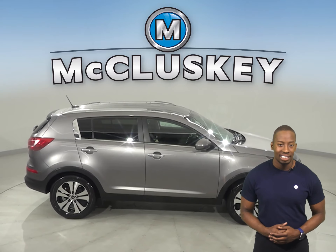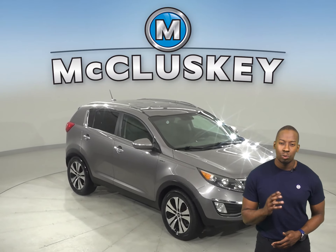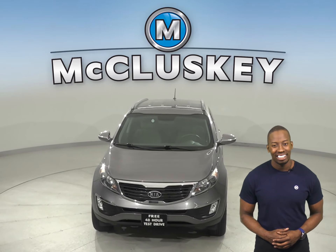There's also heated front seats. Come on down and take this vehicle out on a free 48-hour test drive, and once you buy it we will cover it with our free lifetime warranty for unlimited miles and years.